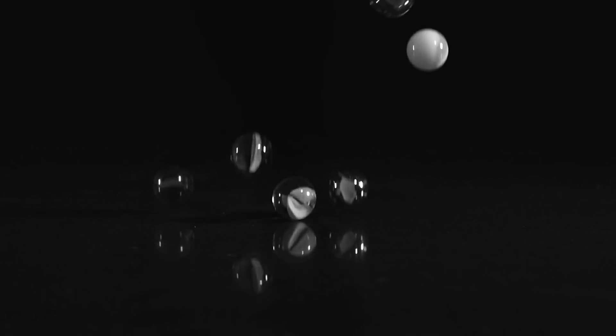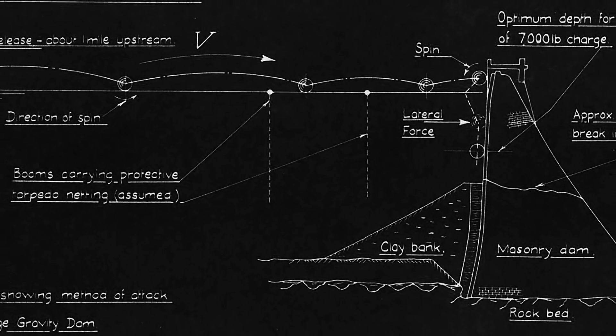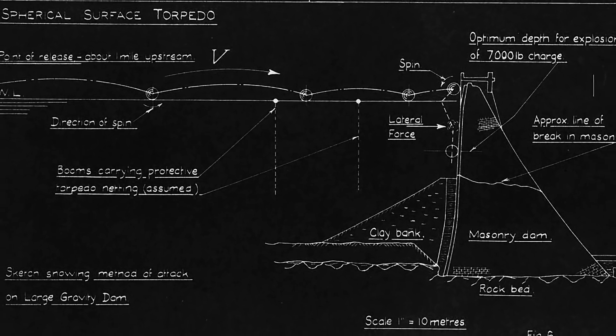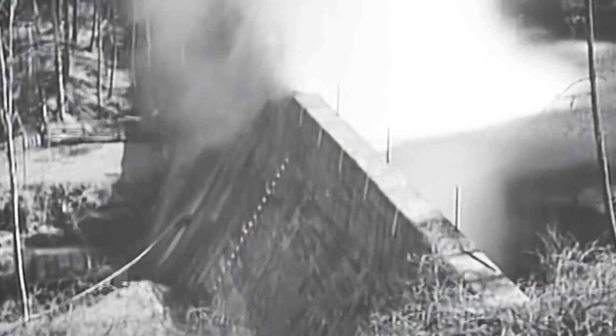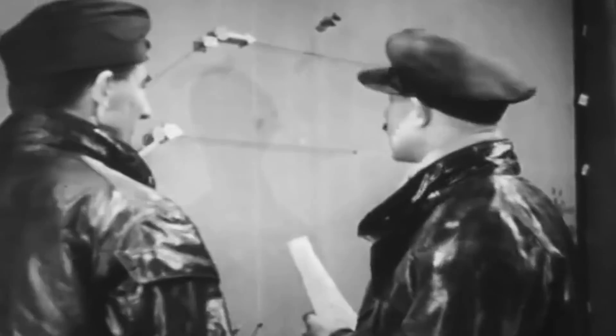In 1942, Barnes Wallis, an engineer for Vickers Engineering, had a eureka moment as he played in the garden with his family, skipping marbles over water tanks. Would it be possible to bounce a four-ton bomb across the water, allowing it to sink next to a target and explode? The British had wanted to destroy German dams since the beginning of World War II, but such an endeavor was impossible at the time. A bouncing bomb could be the answer to this problem.